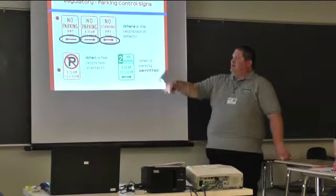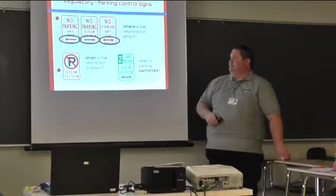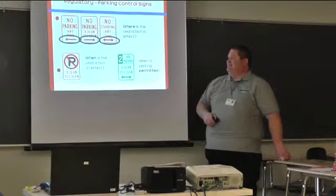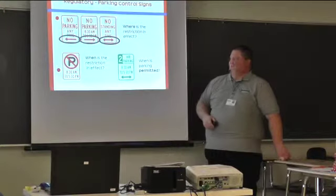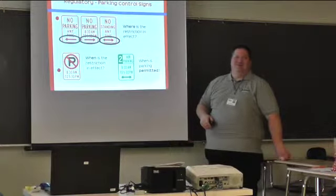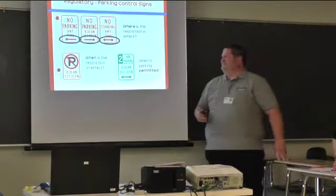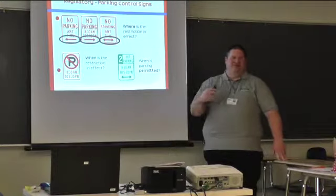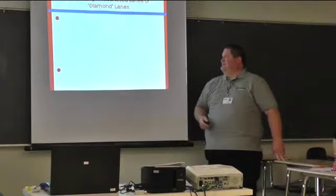That lower left sign — no parking from 8:30 to 5:30. When is parking permitted? Outside those hours, but the key is it's only two hours. Trust me, that gets monitored — they will drive around and check to make sure you move within the two hours.